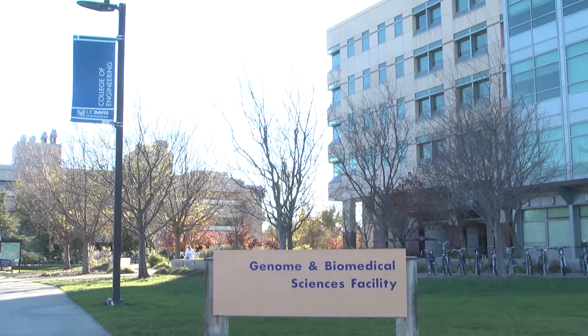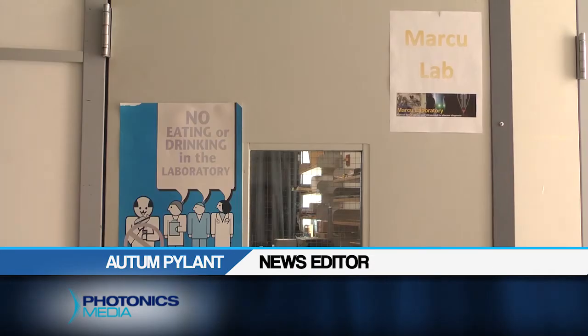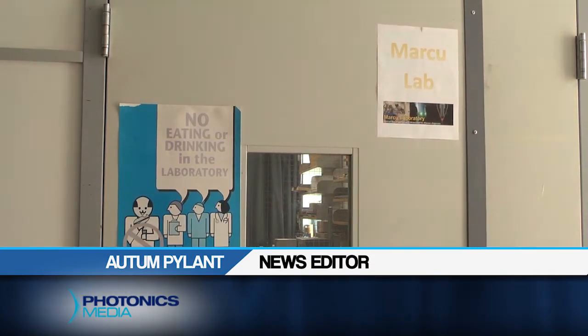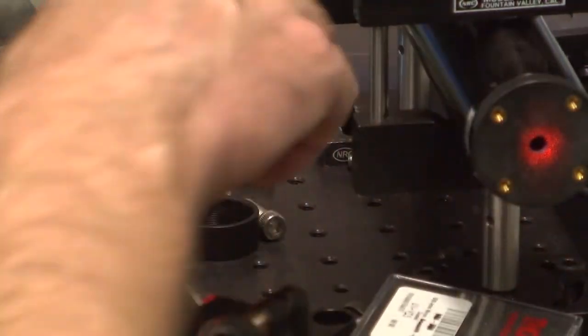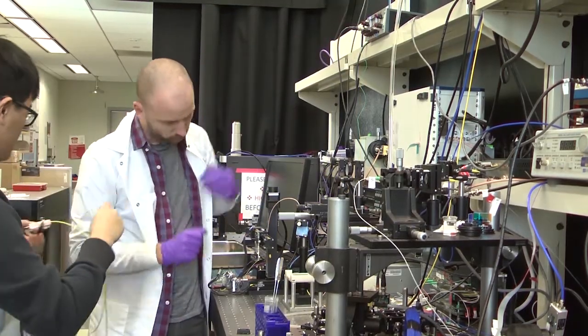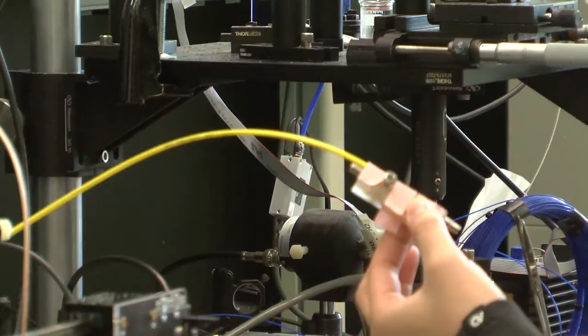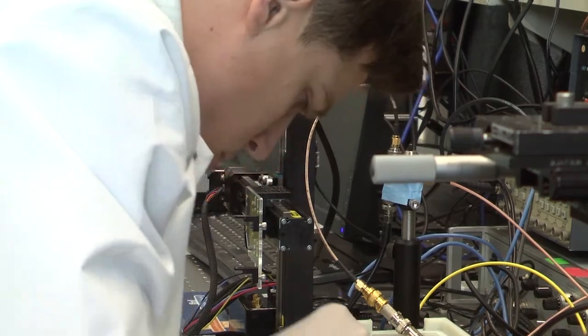Within the walls of the UC Davis Genome and Biomedical Scientist facility are two rooms known as the Marcu Laboratory. It's within the confines of the lab named for professor and doctor Laura Marcu that students, researchers, scientists, and engineers focus on the advancement and development of fluorescence-based technologies for biomedical diagnostics.